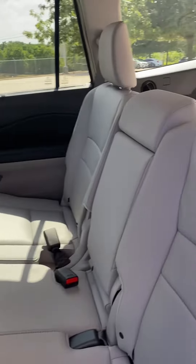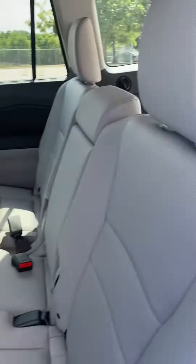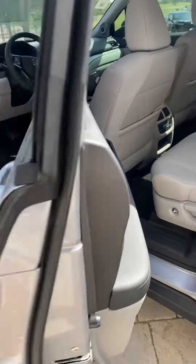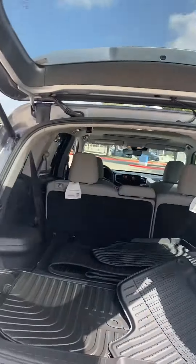It's a three-row vehicle. We just have that third row folded back — sorry about the mats. And we have the power gate.